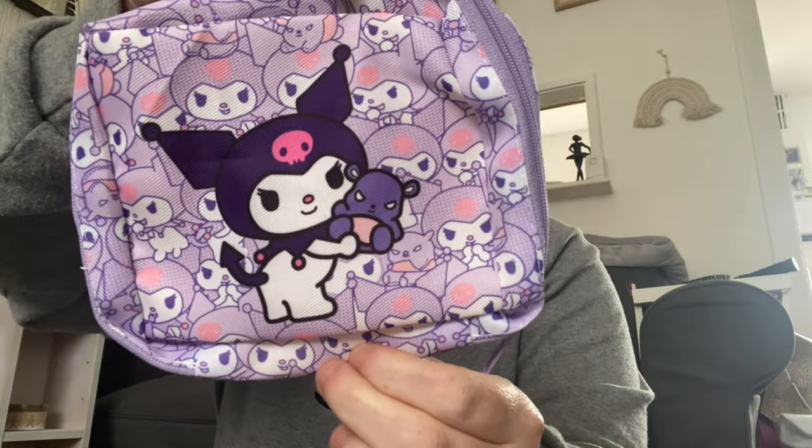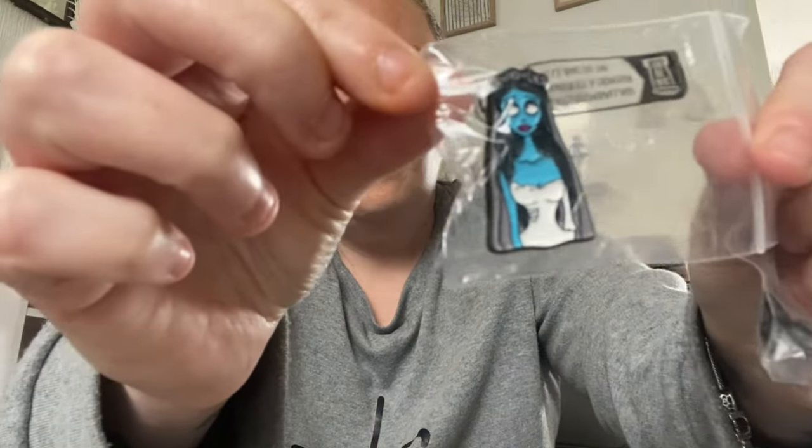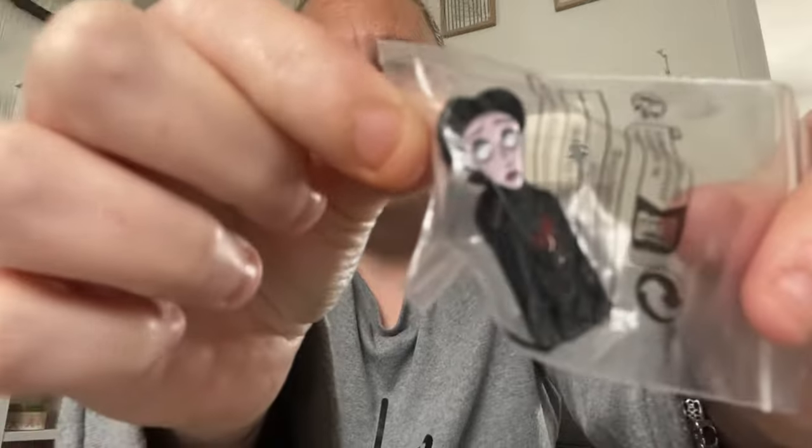Then I've got this crown-me makeup bag — look at that, beautiful, stunning! Then I've got these Corpse Bride pins — look at that and that one — love it!